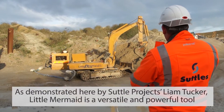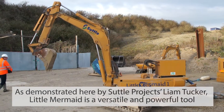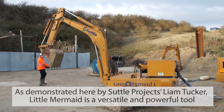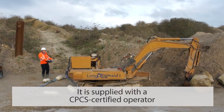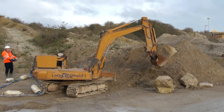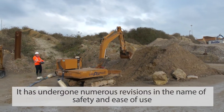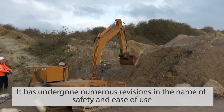As demonstrated here by Subtle Projects' Liam Tucker, Little Mermaid is a versatile and powerful tool. It is supplied with a CPCS certified operator. It has undergone numerous revisions in the name of safety and ease of use.